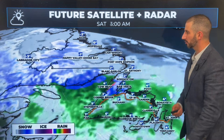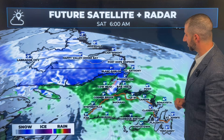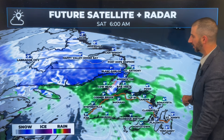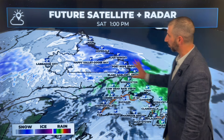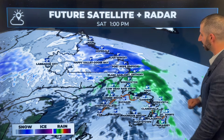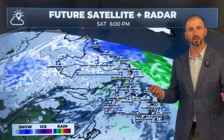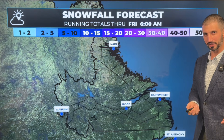In Lab City, Wabush and Churchill Falls, that snow becomes a little more widespread in Labrador by 6 a.m. Saturday. At that point Saturday morning, we're seeing more on the way of showers over most of Newfoundland, some snow potentially for the higher terrain of the northern peninsula. As we go through the day Saturday, we see more snow falling in Labrador, although it begins to exit after 1 or 2 p.m., and on the island, most of the rain is done with by 5 or 6 p.m. — but that is essentially round one.